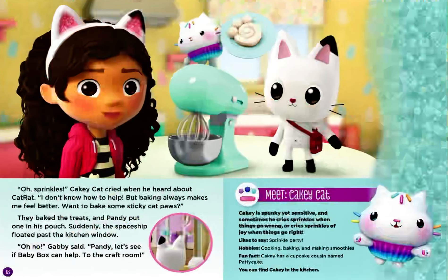Oh, sprinkles! Cakey Cat cried when he heard about Cat Rat. I don't know how to help, but baking always makes me feel better. Want to bake some sticky cat paws? They baked the treats, and Pandy put one in his pouch. Suddenly, the spaceship floated past the kitchen window. Oh no, Gabby said. Pandy, let's see if Baby Box can help. To the craft room.